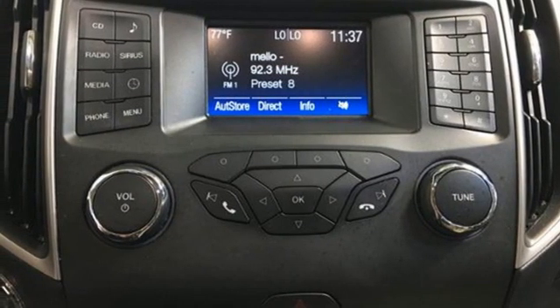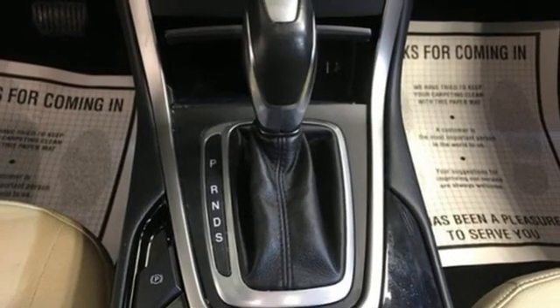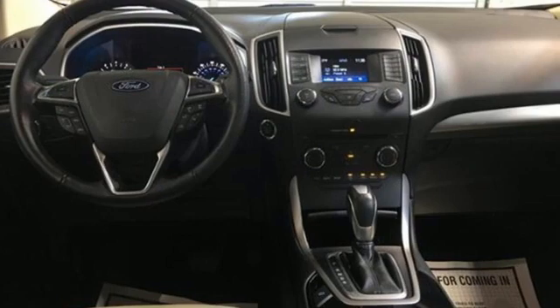AM-FM satellite radio, active grille shutters, wireless phone connectivity, and intercooled turbo inline four-cylinder engine.